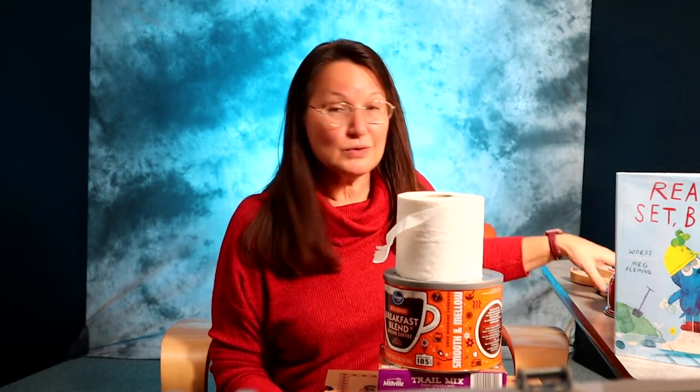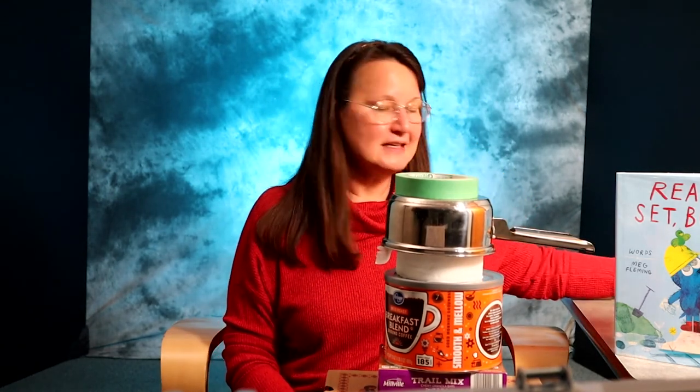Old food boxes are great for stacking, and you can save old coffee cans and oatmeal containers for stacking as well. One thing that's a lot of fun to stack is a roll of toilet paper, although you'll want to watch them closely so they don't toilet paper your living room while they play. Pots and pans are just made for stacking, and rolls of tape have a nice weight and feel for stacking too.